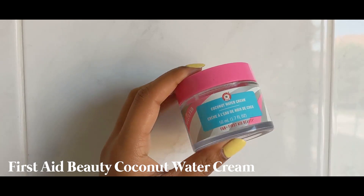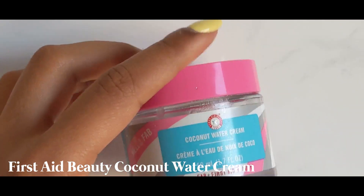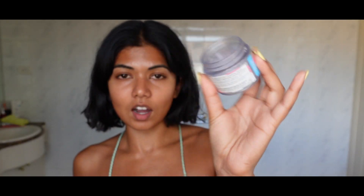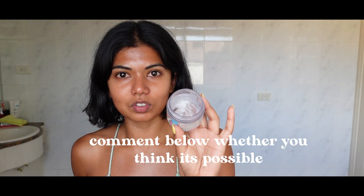Next, onto moisturizer — we have the Coconut Water Cream from First Aid Beauty. It's very lightweight and oil-free. As I have oily skin I like to avoid heavy products. If you have oily skin you should always try and go for a gel moisturizer, because that was one of the biggest things I realized way too late. I was using cream moisturizers, which you just should not be using if you have oily skin. I'm almost empty and I'm currently in Melbourne — I'm from Melbourne but I live in London. I'm going back on Tuesday so I have to make this last till Tuesday.